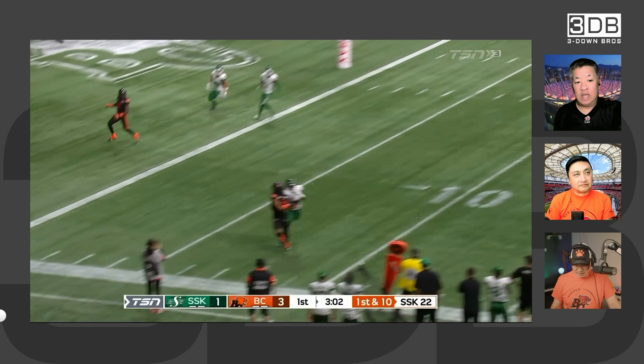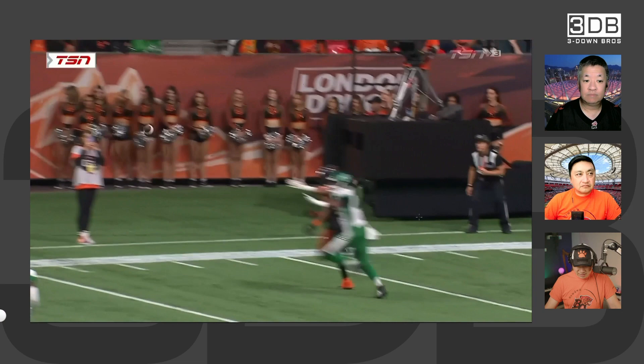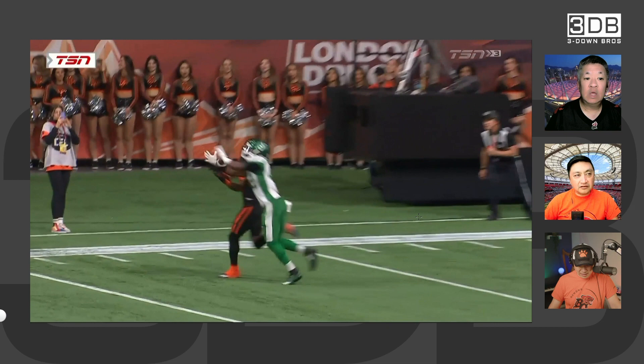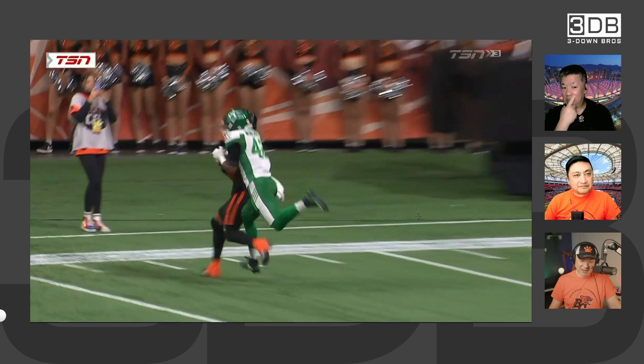The TSN camera angle was behind Hatcher, and you could see the Saskatchewan defender get both hands on that ball as soon as it arrived. Hatcher's arm was in there, but his hand didn't roll on that ball until after they rolled out of bounds. Maybe Adams had thought he had more time or something because he threw it really relaxed. Adams also said in his post-game that he needed to be a little more accurate there.